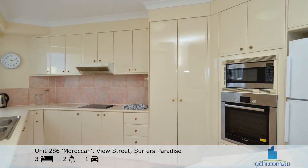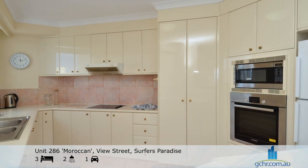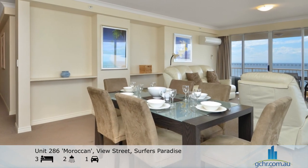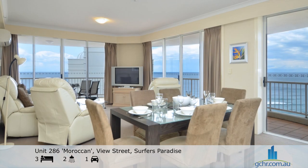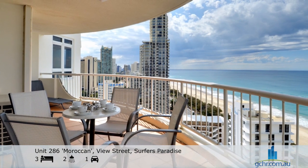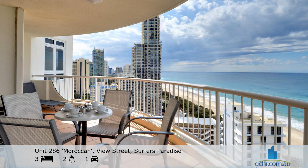The fully equipped Granite Gourmet Kitchen makes cooking easy and pleasurable, and you can enjoy your home-cooked meals in the dining area with seating for six people, with panoramic views, or dine al fresco on the balcony and watch the world go by.